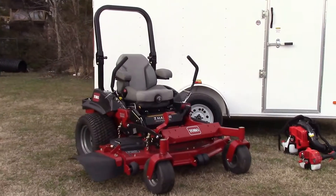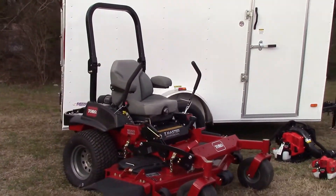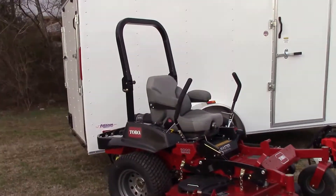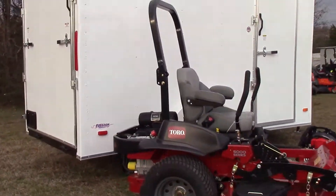Today I'm going to be going over one out of hundreds of different package deals we have available here for you. This particular package deal is going to include your Toro Z-Master 5000. It's going to have a 52 inch deck and the Kohler Command Pro engine.